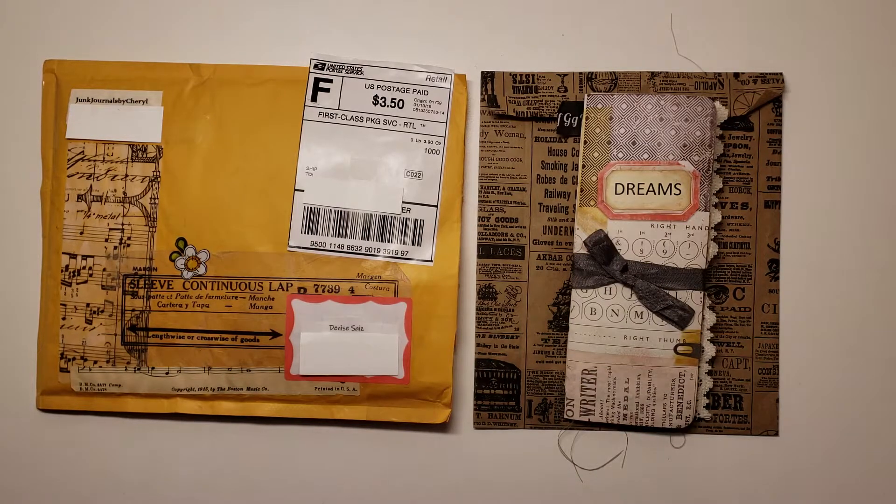Hi again, everyone. I am back, as promised, with another Happy Mail share. This one actually came in last month, but as you all know from my previous video showcasing Angie's Happy Mail to me, I just haven't had time to come and record. So this is the first chance that I have gotten.